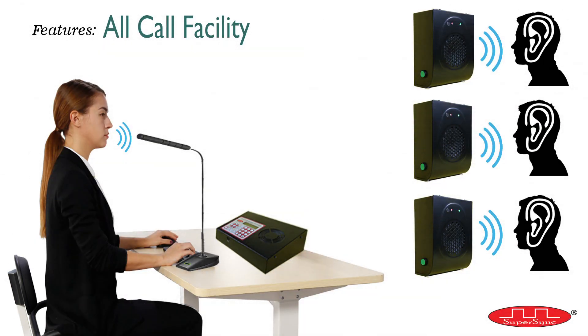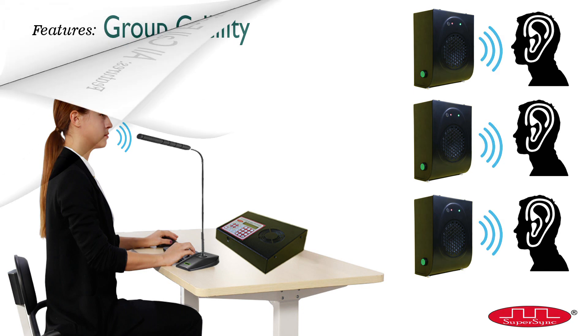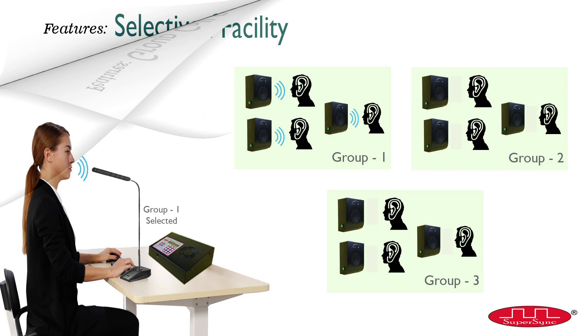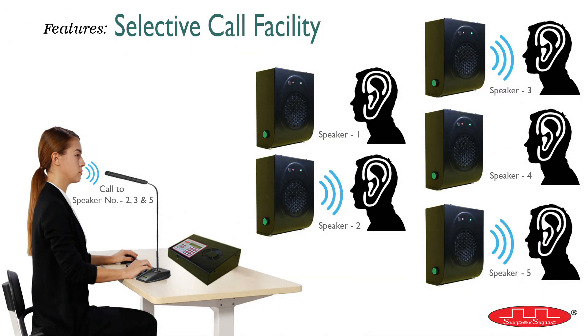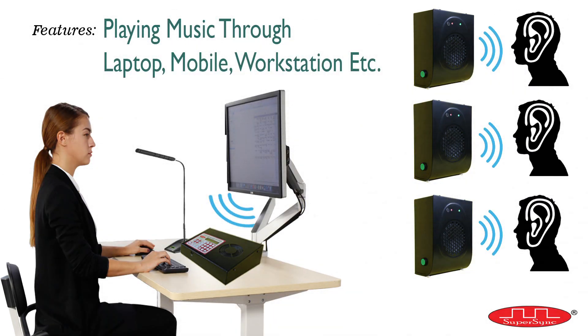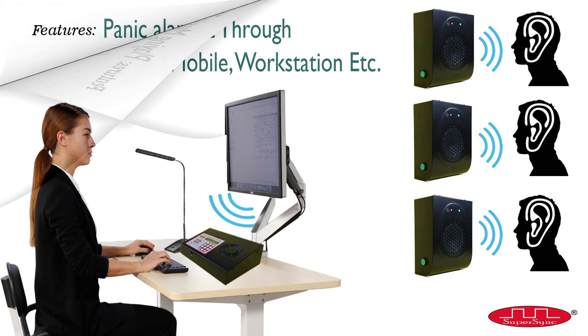Third is all call or general call, which can be initiated from the master control. Fourth is group call, which can also be initiated from the master control — the user can make five groups of ten addresses each. Fifth is a call to more than one randomly selected speaker from the master control. Sixth is playing music through external devices like a computer, laptop, or mobile.